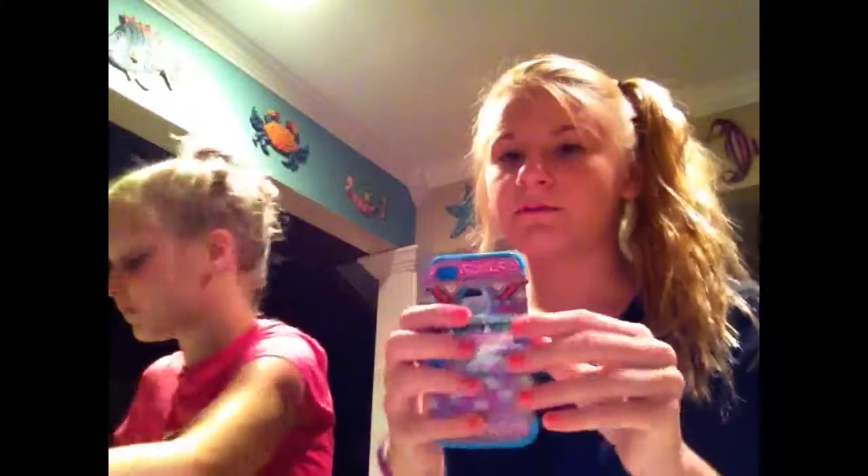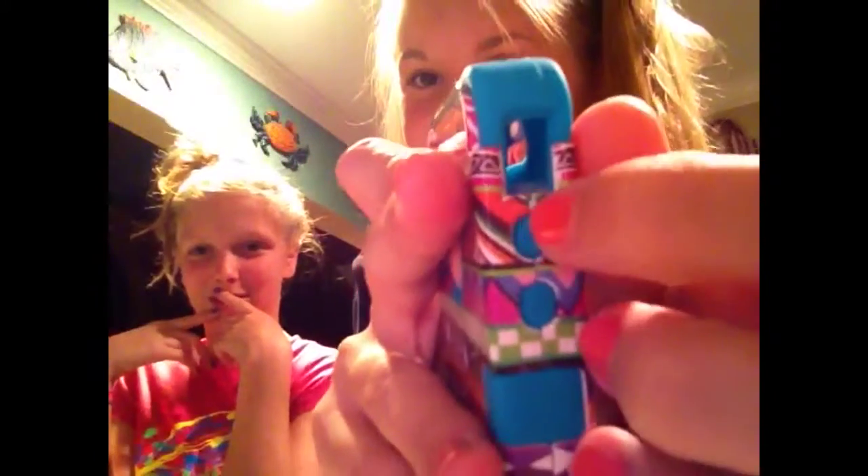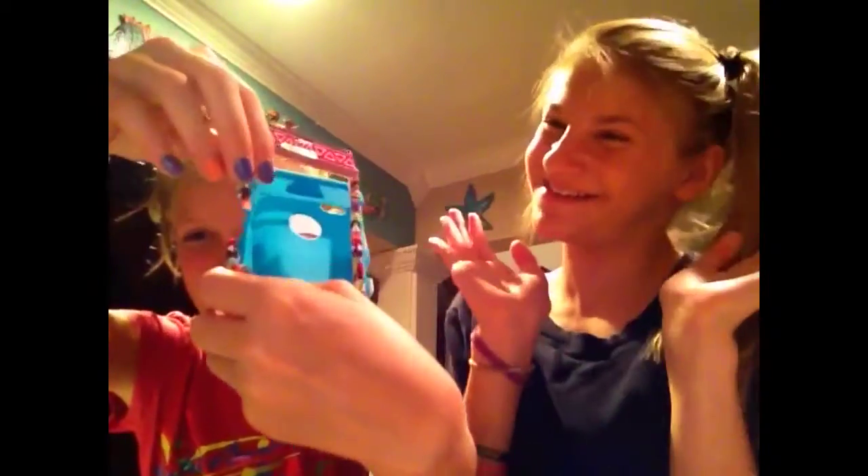Then there's this tribal-looking case — it's really cute, it's kind of protective but not really. If you're not good at getting cases off I would not recommend it, because she broke it a little while trying to get it off. You can see it cracked right here.